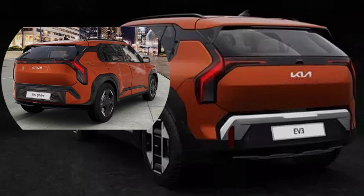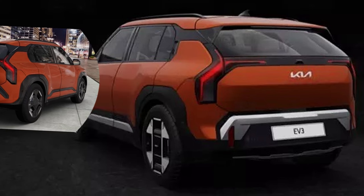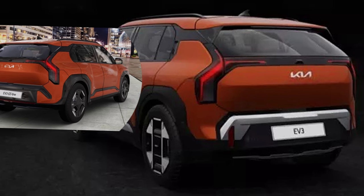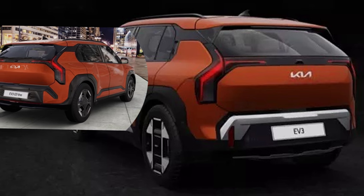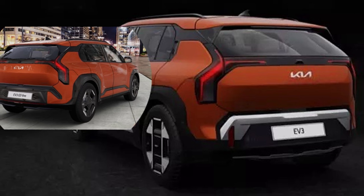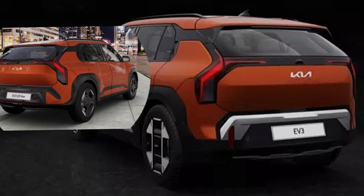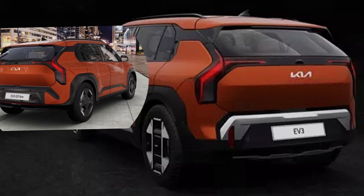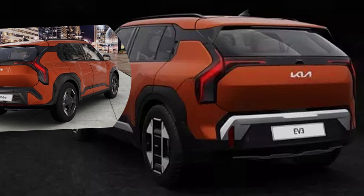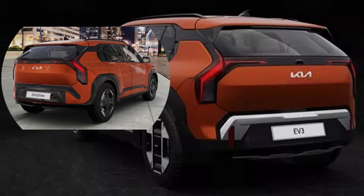At the rear, the Kia EV3 features L-shaped LED tail lamps extending on both ends, a large bumper with black cladding, a roof spoiler, shark-fin antenna, reverse parking camera with sensors, and a panoramic sunroof. The key difference is that the standard model comes with silver accents at the rear, whilst the GT Line comes with blacked-out accents.